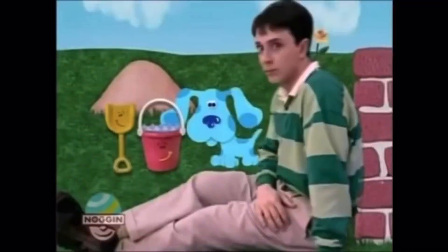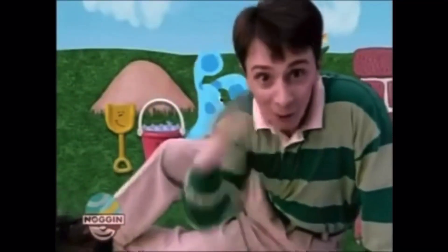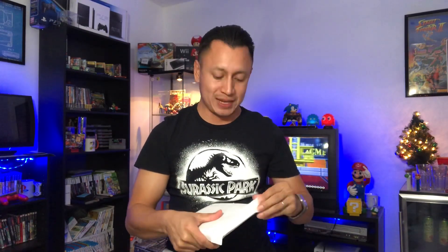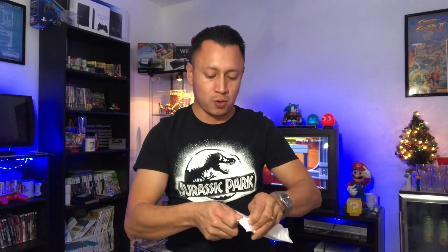Unfortunately we will not do international shipping. We also got a piece of mail, so let's go ahead and see — I believe I bought this game from eBay, so let's see what I ordered.